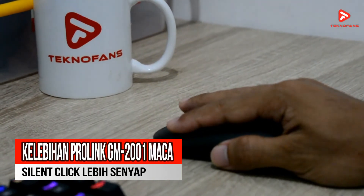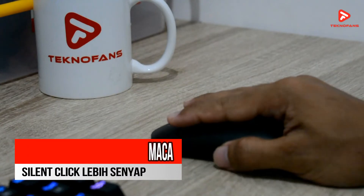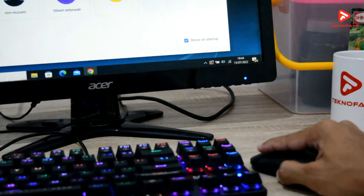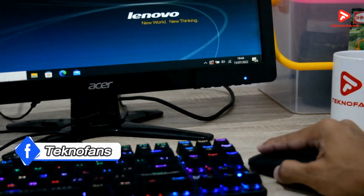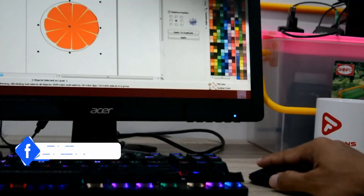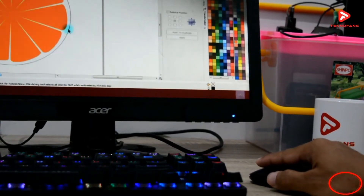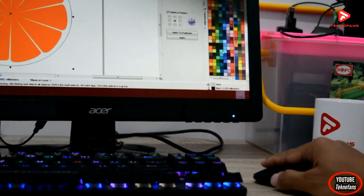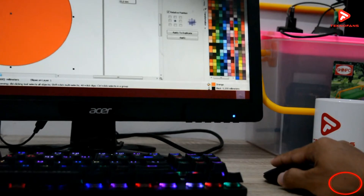Kelebihan yang ketiga adalah mouse ini sudah menggunakan fitur silent click dan lebih senyap. Mouse dari Prolink GM 2001 ini menawarkan fitur silent click yang akan memberikan kalian pengalaman melakukan klik pada mouse nyaris tanpa suara. Fitur ini sangat penting bagi kalian yang bekerja dengan nyaman dan butuh ketenangan, atau bagi kalian yang sering beraktivitas sampai tengah malam agar suara klik tidak mengganggu orang-orang yang sedang beristirahat di sekitar kalian.